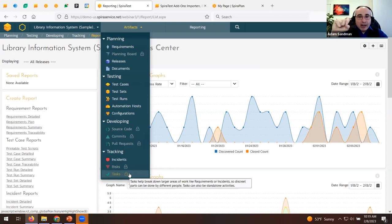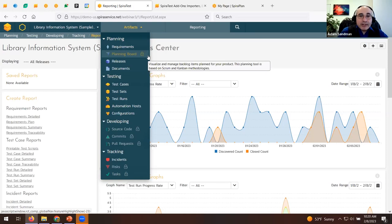Notice on the menus you'll see things grayed out with a padlock next to Planning Board, Source Code, Risks, and Tasks — those features are not in SpiraTest but are in SpiraTeam or SpiraPlan. If you click on the link, it opens our website and lets you see a demo instance of that feature. If you want to upgrade, it's the same system — we simply upgrade your license and all the features turn on with the same data.